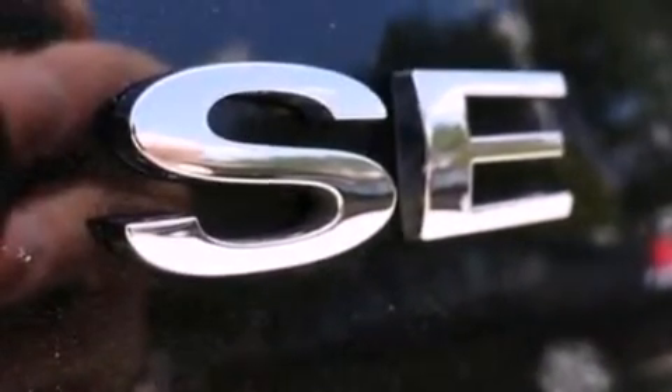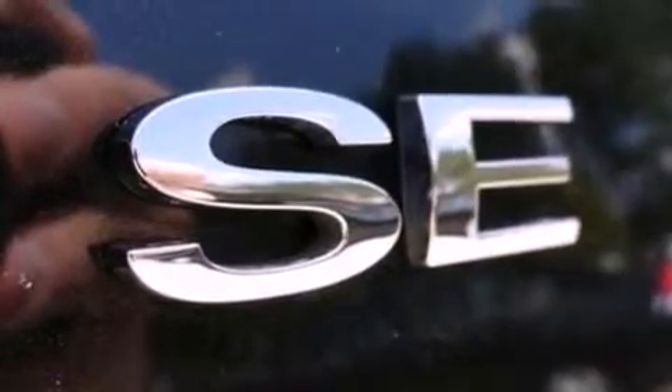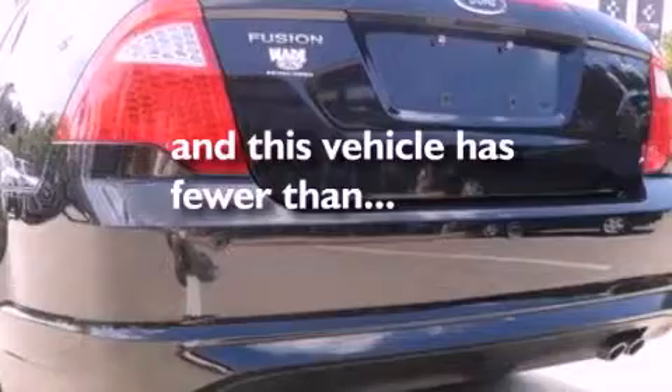A security system, an anti-lock braking system, full-power accessories, and this vehicle has fewer than 65,000 miles on the odometer.